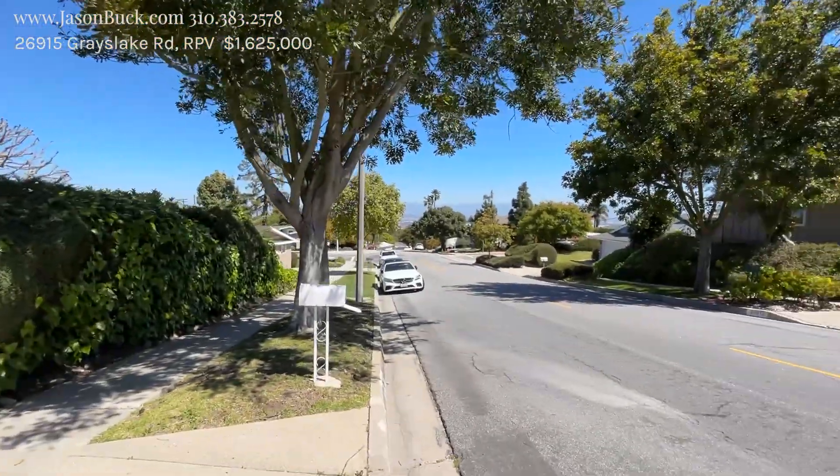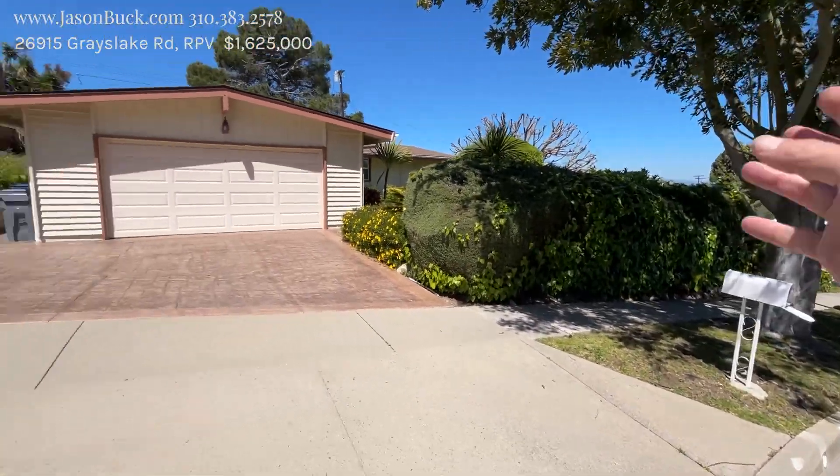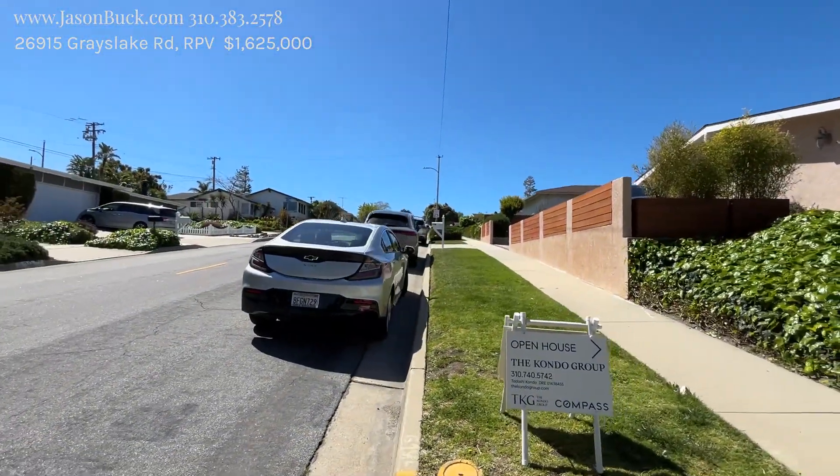Hi there, I'm Jason Buck. I work with Remax Estate Properties and I shoot video of homes that come on the market. I'm on Grayslake and this is a really good top of the hill area location. You can take San Rafael and jump into the estates or go up to the top and be up by Penn Center.